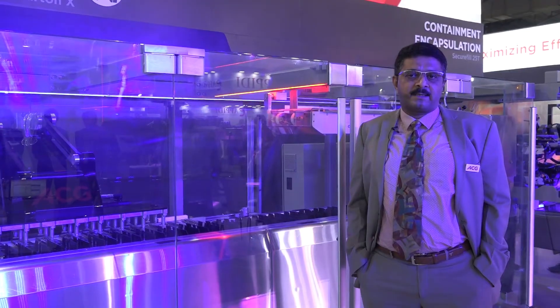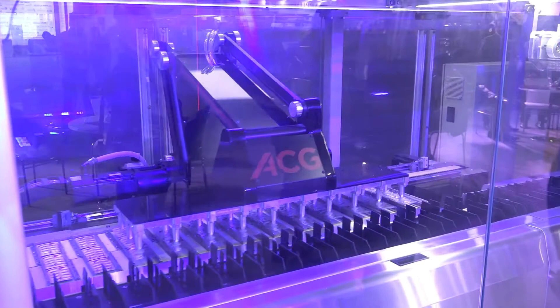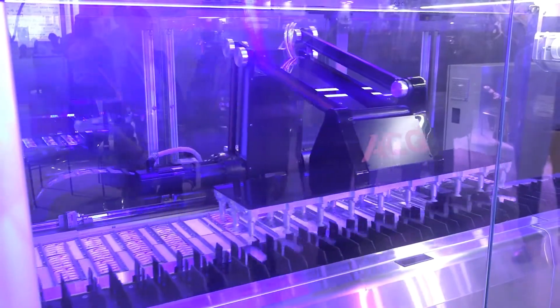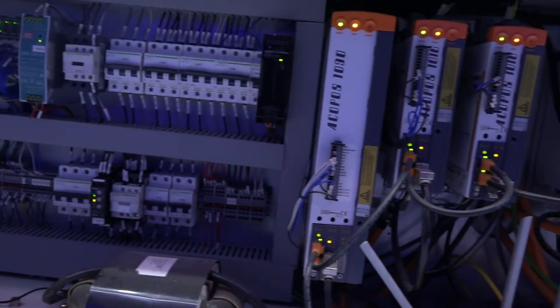Blister X and Carton X are the machines that we are launching at PMEC in 2017. It's called Pack X technology, which is a high speed blister packing and cartoning line. The blister machine can deliver up to 900 blisters and the cartoning machine up to 300 cartons a minute.